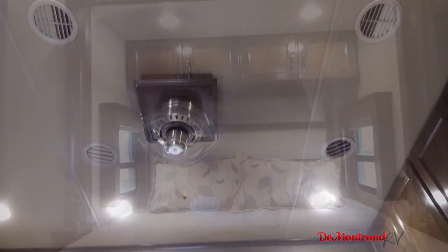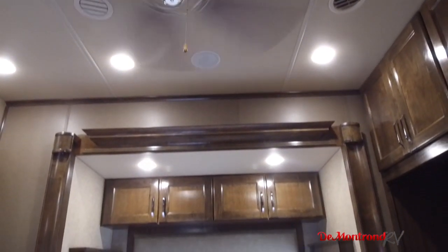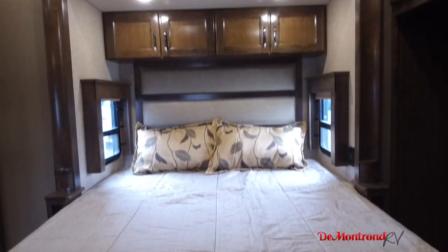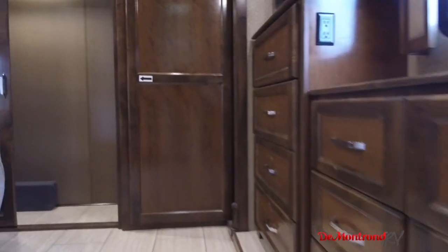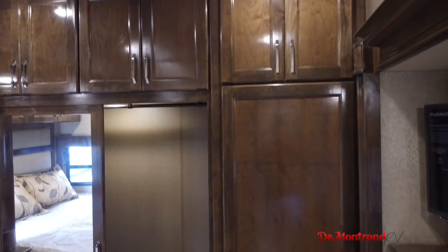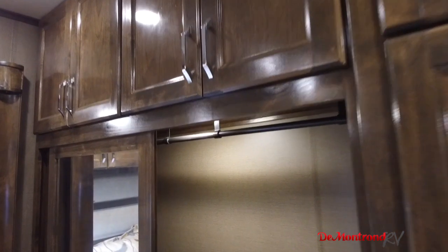The ceiling fan and windows in the slide-out help circulate air over this queen-size gel memory foam mattress. There is a bed lift and huge storage underneath. A dresser with lots of drawers, a closet ready for washer and dryer, and large dual-door wardrobes provide lots of hanging storage. You will have plenty of storage for weeks on the go.